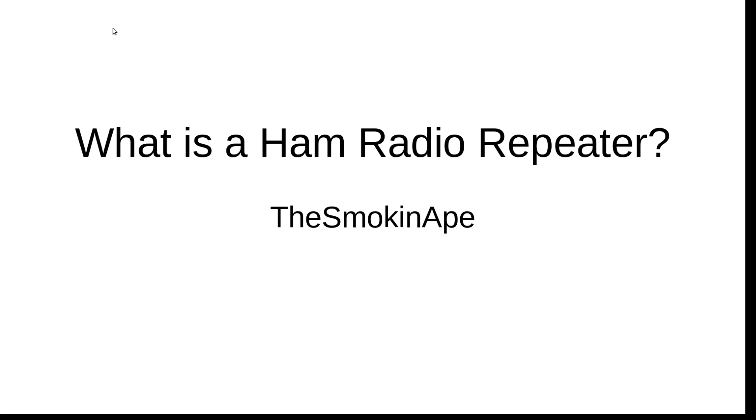Alright folks, I just want to do a quick video on ham radio repeaters — what they are, who uses them, and why you'd want to use one. It's a question I get a lot on my channel, mostly from newer hams or people looking to get into the hobby. So I decided to just put a quick video together so we can all be on the same page. Stay tuned.